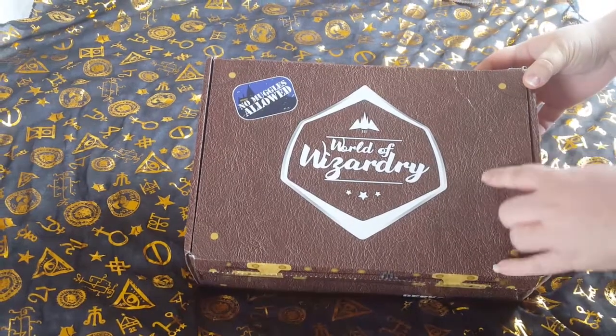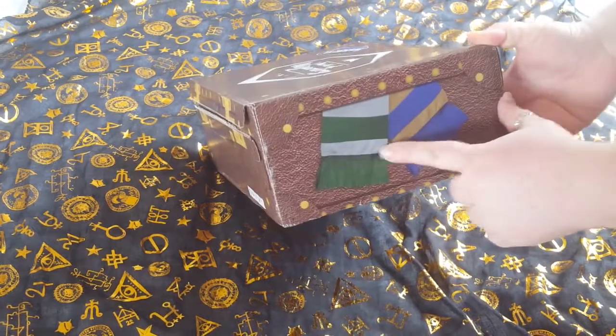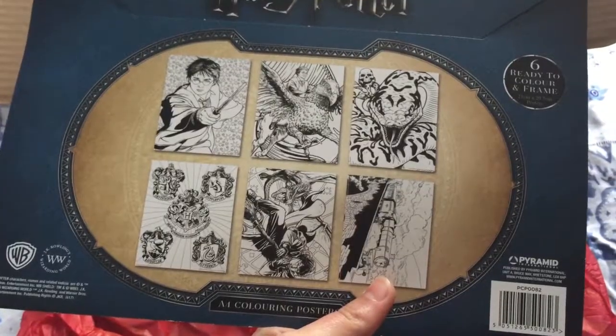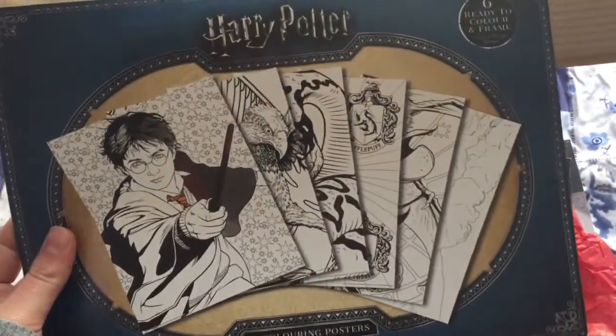It comes in a box that looks like Newt's case, and it has all of the house scarves on either side. The first thing we see looks like is a book of coloring posters.